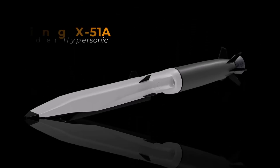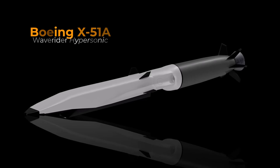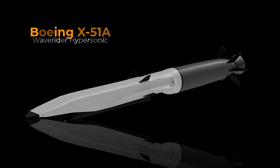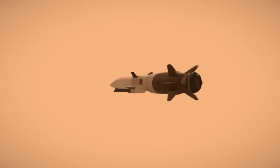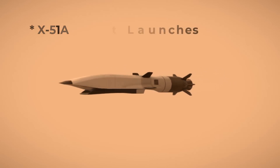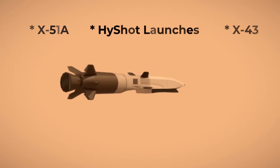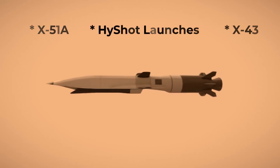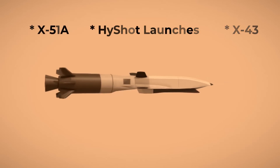The X-51A WaveRider represented a significant advancement in aerospace research, combining high-fidelity numerical simulation, ground tests, and flight experiments. It built upon the success of previous programs such as the X-15, the Australian HyShot launches, and NASA's X-43. These efforts contributed to our understanding of high-speed flight. The X-51A proved that a high-Mach craft could be powered by a long-lasting engine burning petroleum-based jet fuel, while enduring the intense heat and extreme aerodynamic forces of sustained hypersonic flight.